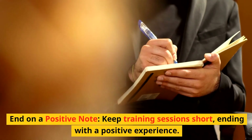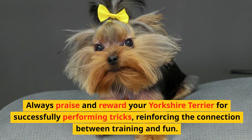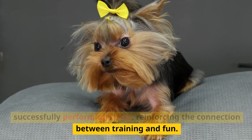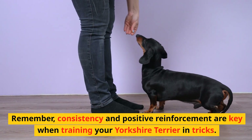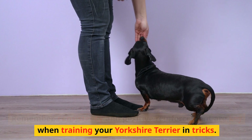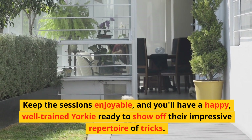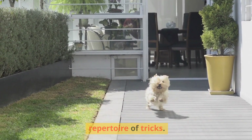On a positive note, keep training sessions short, ending with a positive experience. Always praise and reward your Yorkshire Terrier for successfully performing tricks, reinforcing the connection between training and fun. Remember, consistency and positive reinforcement are key. Keep the sessions enjoyable and you'll have a happy, well-trained Yorkie ready to show off their impressive repertoire of tricks.